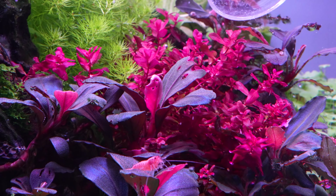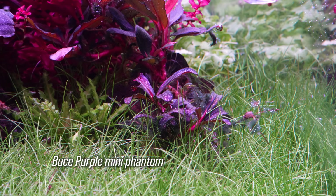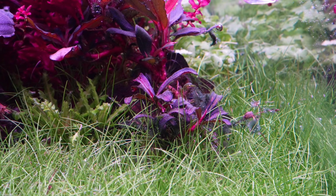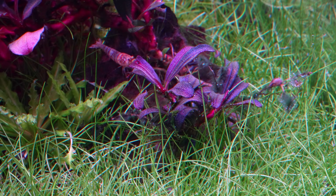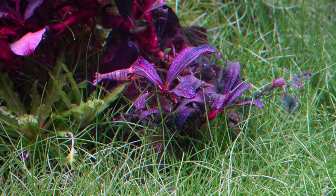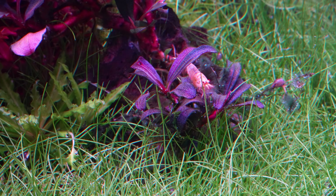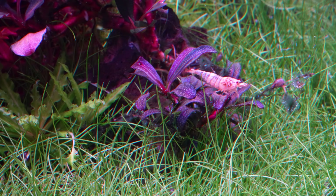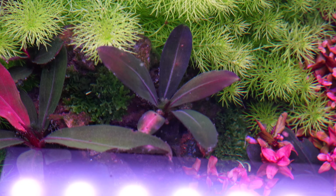Down in the carpet we have Bucephalandra purple mini phantom, which is a tiny buce and absolutely stunning. I love the small leaf shape and the bright purple color. I'd almost completely lost this species a while back — I only had a single leaf that had disappeared in my tanks. I thought it was gone for good, but a couple months later I found it starting to grow back, and this is about a year's worth of growth from almost nothing.